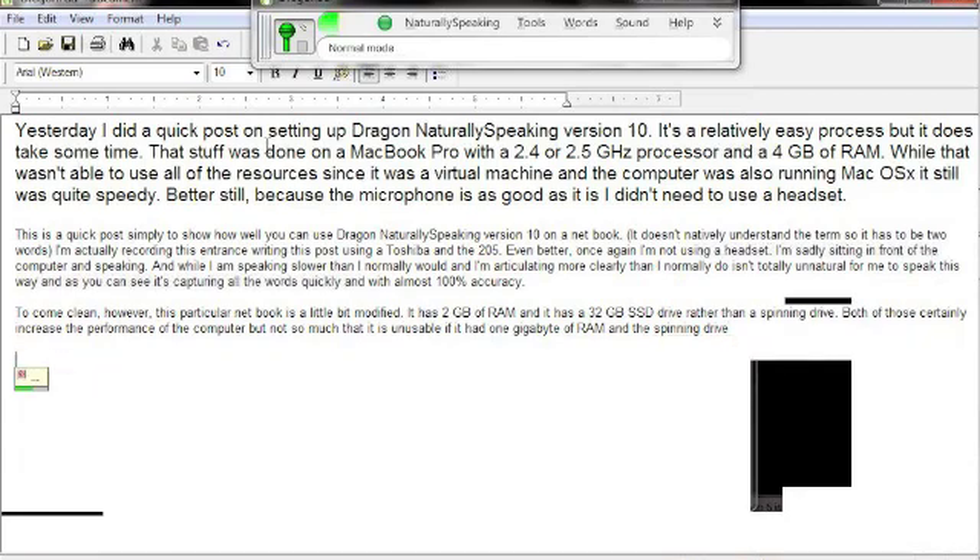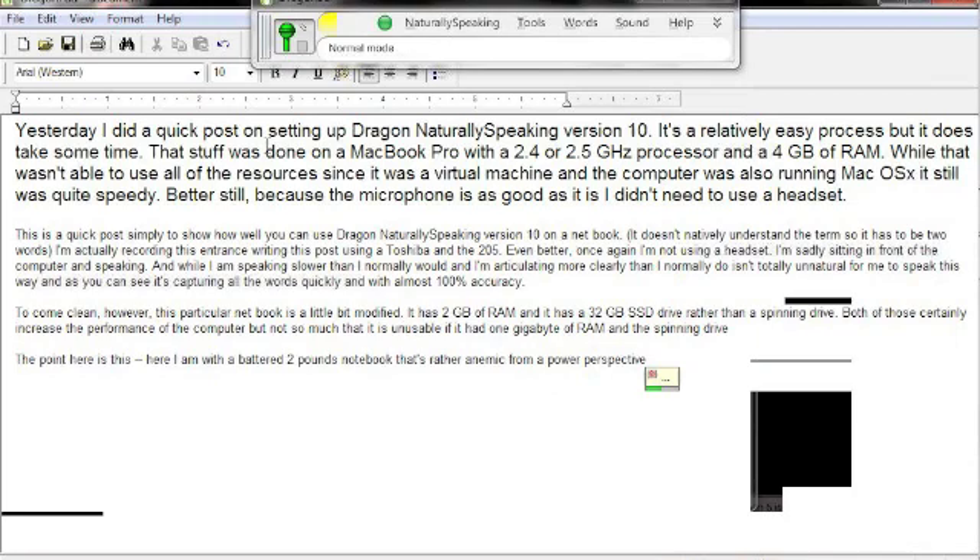The point here is this: here I am with about a two pound notebook that's rather anemic from a power perspective, and I don't need to physically be typing on it. I can simply speak what I want and then, after I'm done, go back and clean up the text.